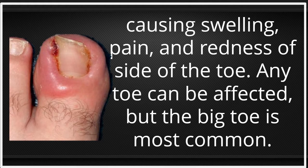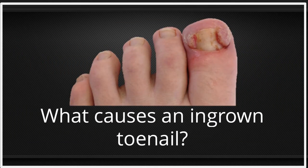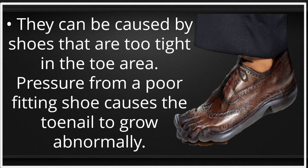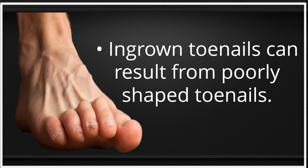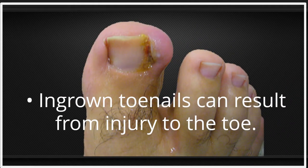Any toe can be affected, but the big toe is most common. What causes an ingrown toenail? There are many causes. They can be caused by shoes that are too tight in the toe area — pressure from a poor-fitting shoe causes the toenail to grow abnormally. Ingrown toenails can also result from poorly shaped toenails, or from medical conditions such as fungal infections or arthritis, which can cause toenails to thicken and grow abnormally.